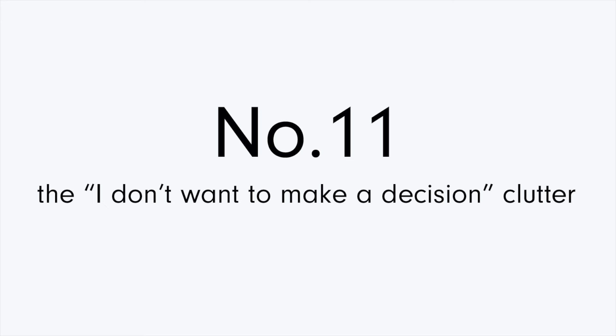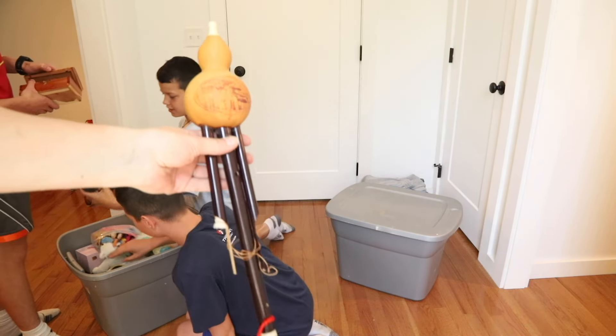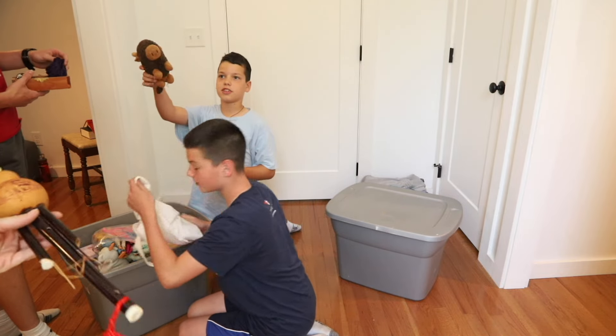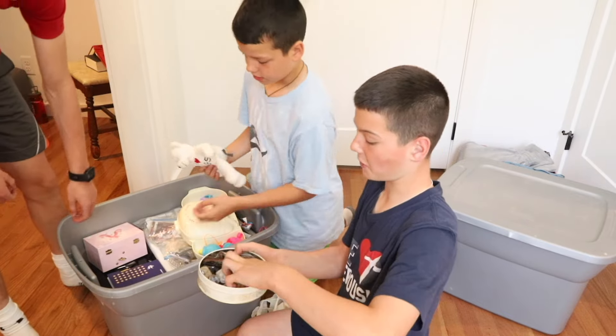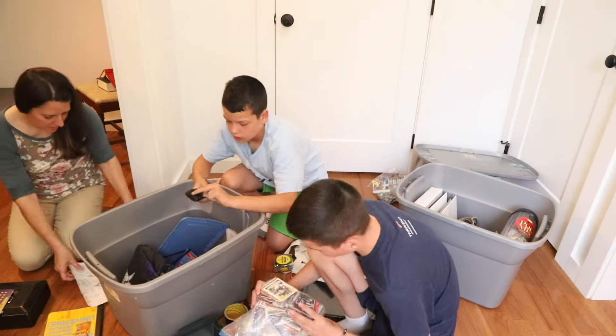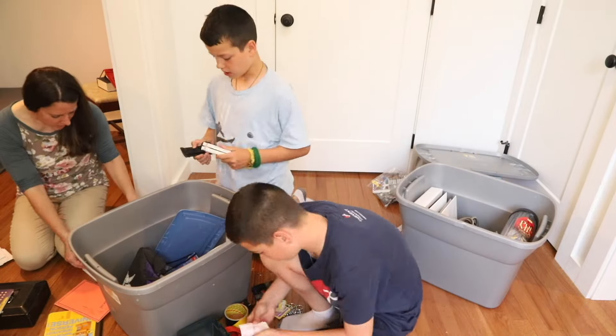Another very common reason people store clutter is delayed decisions — I call this the junk drawer of clutter. These things are pretty random: tools, extra keys, game pieces, random bits and bobs. You came across them at some point and didn't really want to answer the questions about whether you'd use them again or where they should go, so you shoved them into a box, a drawer, or a closet and delayed making those decisions. Ultimately, most things stored for an extended period of time would fall into this category. Have you been delaying? Perhaps it's time to make some decluttering decisions.